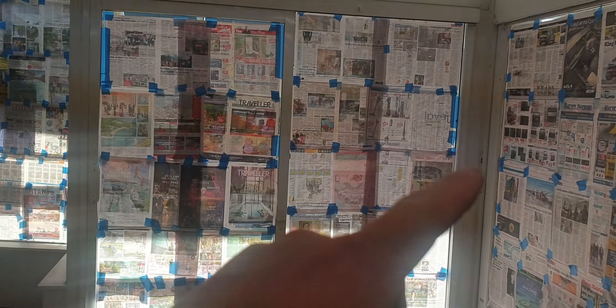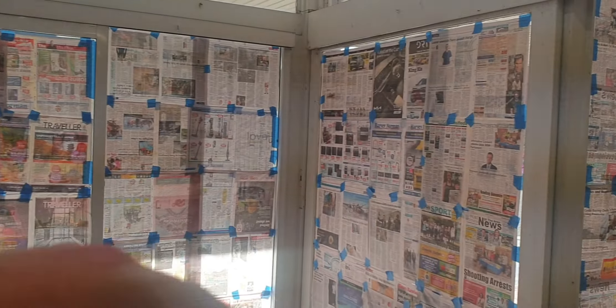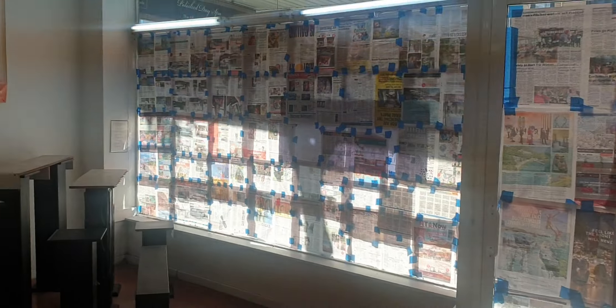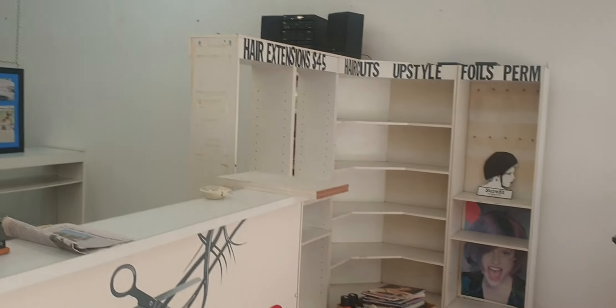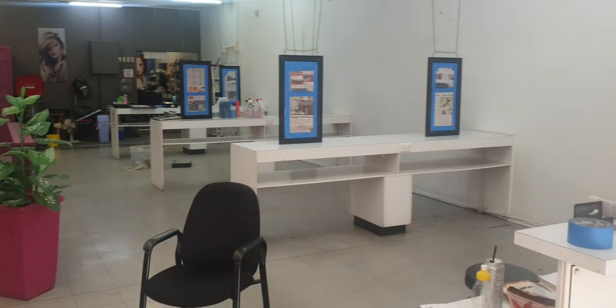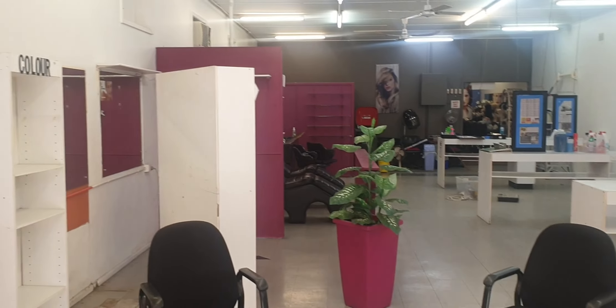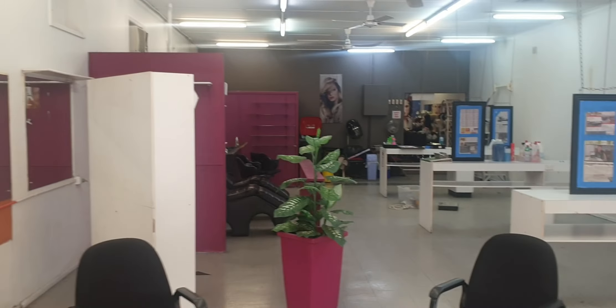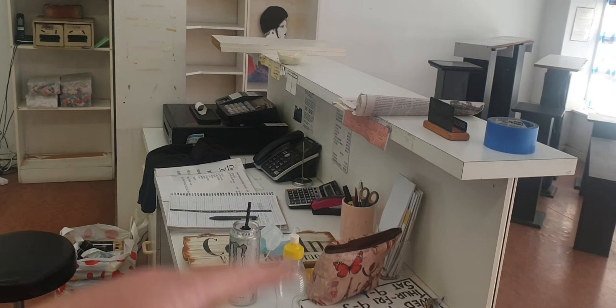I'll just show you the salon. I've just done all the blinds up so no one can see in. We're going to kind of repaint everything — the whole salon. It's got all new front desk and all that, and that's the old one so we're going to get rid of all that.